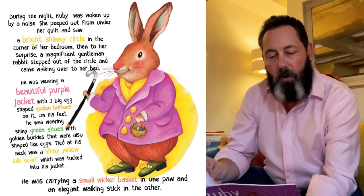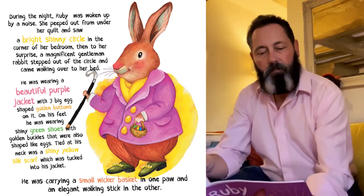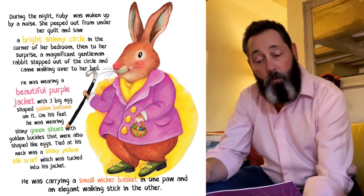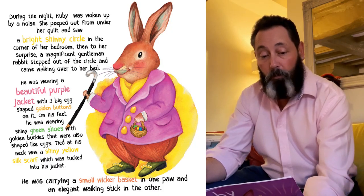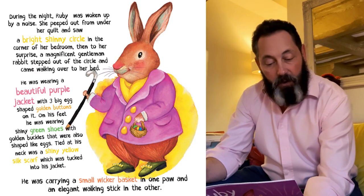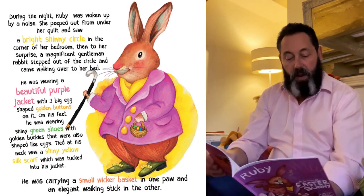During the night, Ruby was woken up by a noise. She peeked out from under her quilt and saw a bright, shiny circle in the corner of her bedroom. Then, to her surprise, a magnificent gentleman rabbit stepped out of the circle and came walking over to her bed. He was wearing a beautiful purple jacket with three big egg-shaped golden buttons on it. On his feet, he was wearing shiny green shoes with golden buckles that were also shaped like eggs. Tied at his neck was a shiny yellow silk scarf, which was tucked into his jacket. He was carrying a small wicker basket in one hand and an elegant walking stick in the other.